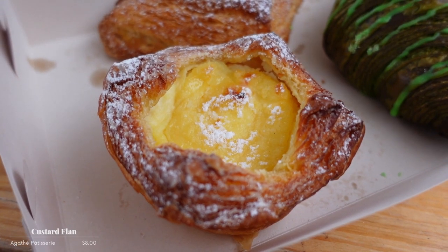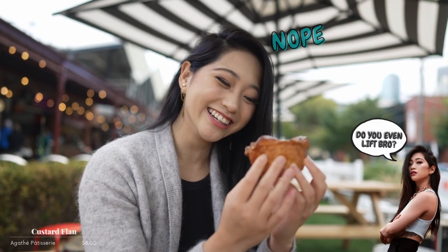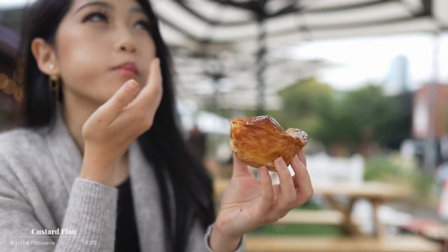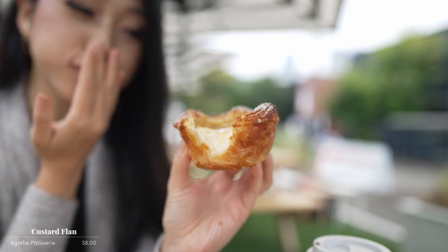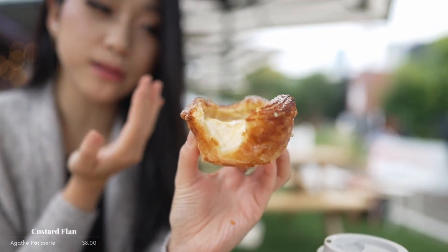This here is a custard flan. It's very dense — this has got some weight to it. Oh my god, Agatha Pastry is like the best for that custard. It's creamy, it's dense, it's sweet. If I eat this I'm gonna just fall into a coma right away.